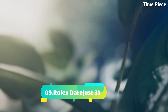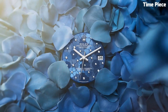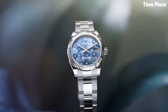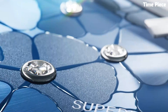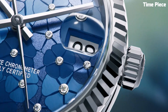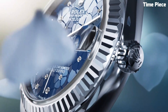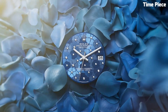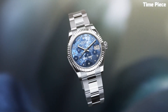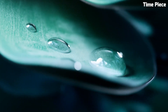Number 9: Rolex Datejust 31 epitomizes elegance and versatility. This Swiss-made watch features a refined stainless steel or precious metal case, exuding timeless charm. The iconic date window at 3 o'clock adds practicality to its design. The exquisite dial, available in various colors and patterns, showcases luminous hands and hour markers for readability. Powered by a reliable automatic movement, it guarantees accurate timekeeping. Its classic aesthetics and superior craftsmanship make it a favorite choice for women who seek a perfect blend of sophistication and functionality.